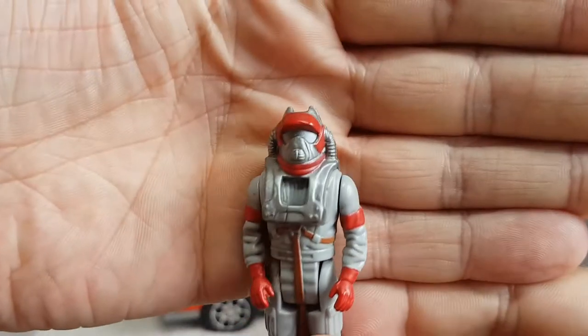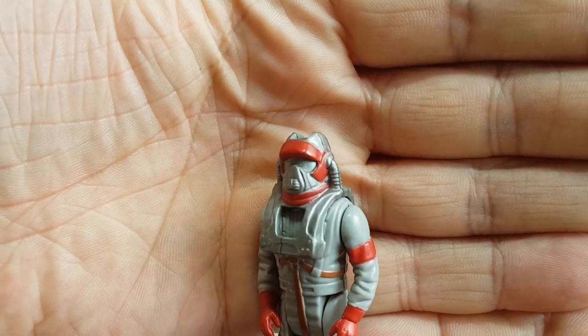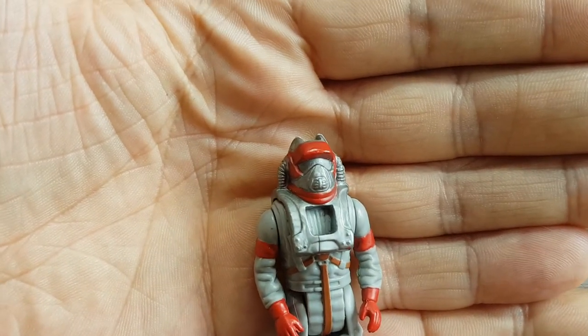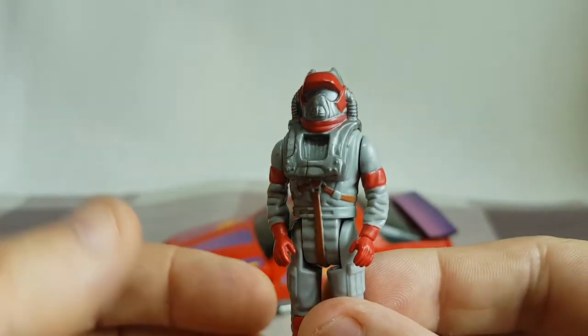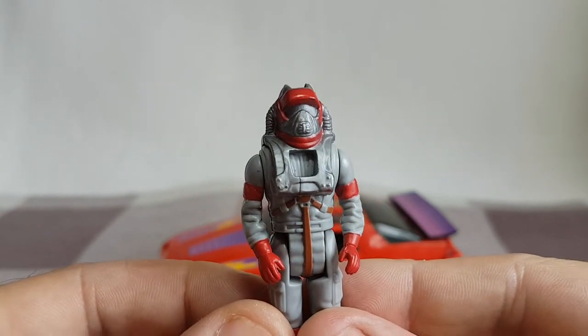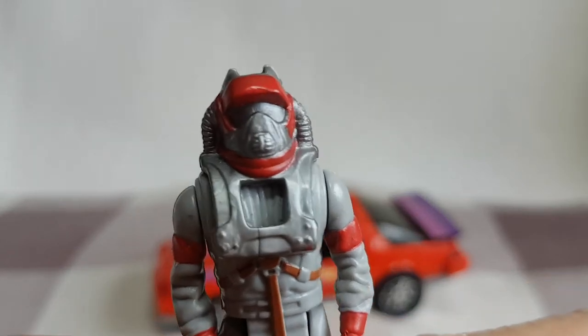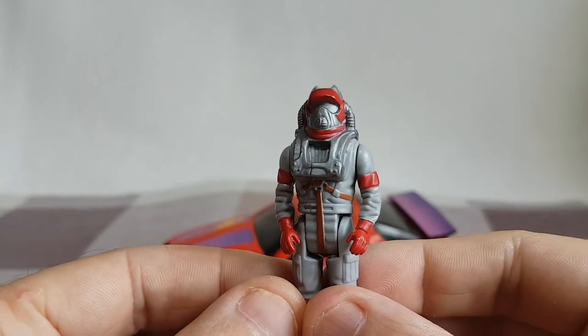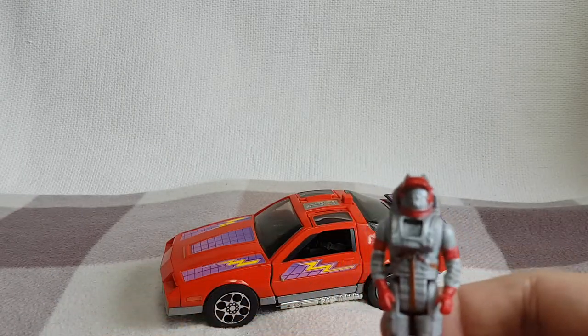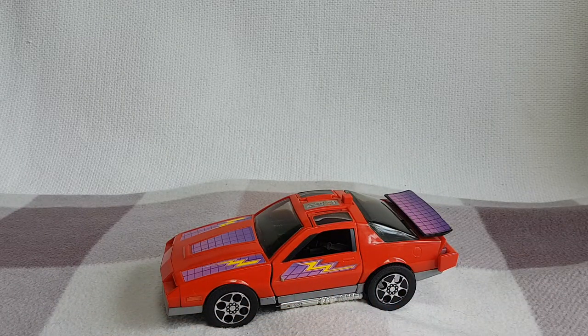The Spectrum mask controls light, and it also controls any source of energy. Obviously, it doesn't really control energy — you just have to use your imagination. But there he is, there's Matt Tracker.